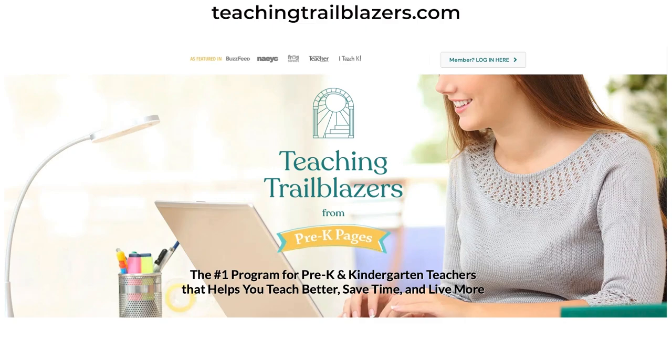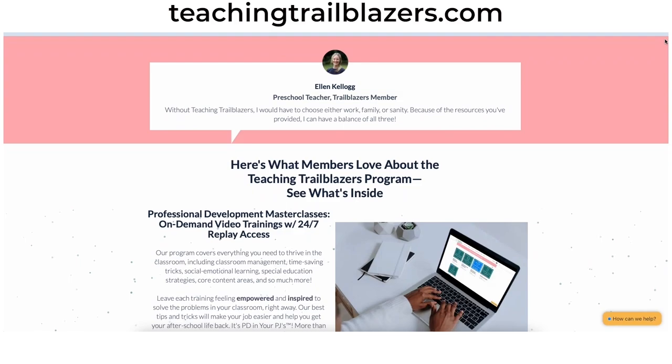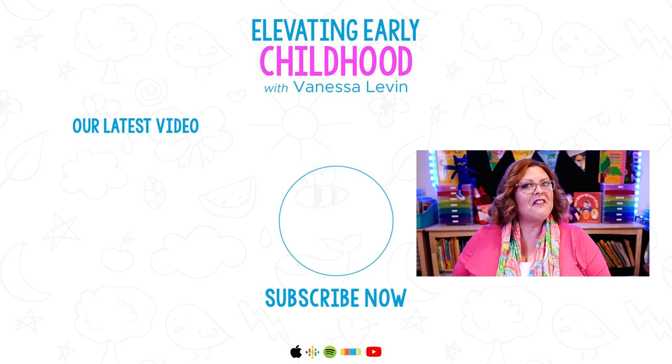Until next time, I'm Vanessa Levin. Onward and upward. If you think these videos are valuable, come check out the Teaching Trailblazers program — the place for teachers to get the professional development resources and support you need to thrive. You can learn relevant, life-changing best practices with professional development created specifically around the challenges early childhood teachers face. Get access to a complete research-based pre-K curriculum to use as a supplement or on its own to get 100% of your students kindergarten-ready by the end of the year, and connect with other early childhood teachers. Come join us at teachingtrailblazers.com.